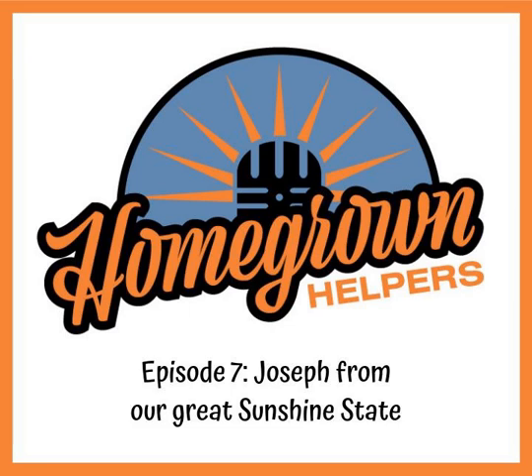Hey buds, this is Rob with the Homegrown Helpers, and we are here bringing you a little bit of knowledge from the consultants around the cannabis industry that are taking that leap and getting ready to provide you with that hands-on education that sometimes we all need. When you're starting out growing, sometimes it can be a little intimidating. There's a lot of information out on the internet, at your local grow store, or in books — we always encourage buying books — but sometimes trial and error is a little daunting.